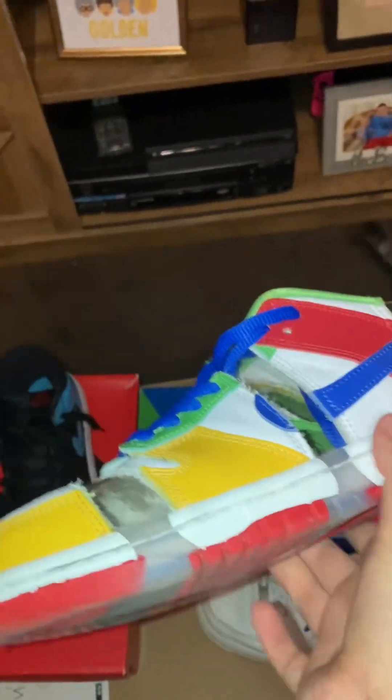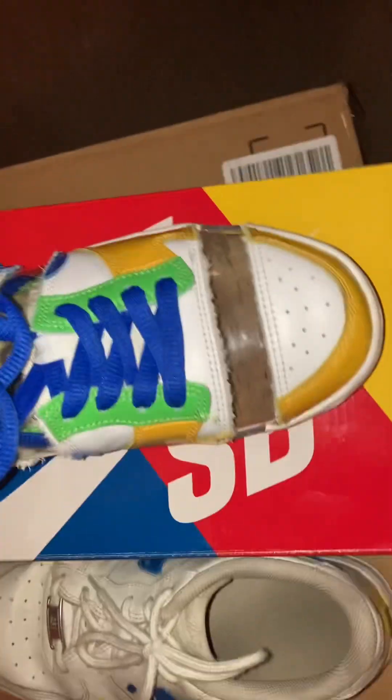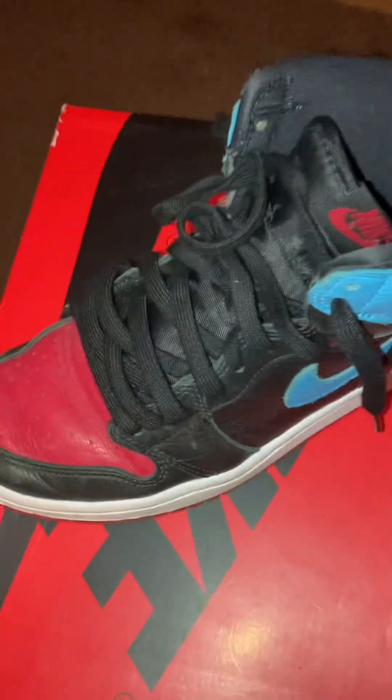First off on top, he got the Sandy Bodeker SBs, which I had priced at a hundred and fifty dollars, just a little bit under retail — I haven't worn these too much. Then he got this customized pair of Air Force Ones from the front section, which was fifty bucks — I have a ton of shoes for fifty bucks in that section, so that's cool. And then right here he got this pair of Jordan Ones, which I think were a pretty solid choice for the price I had them posted at.